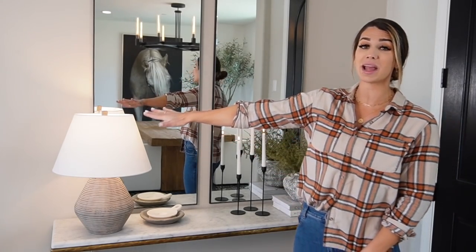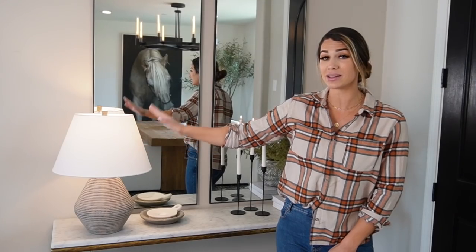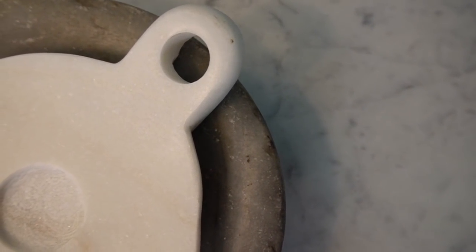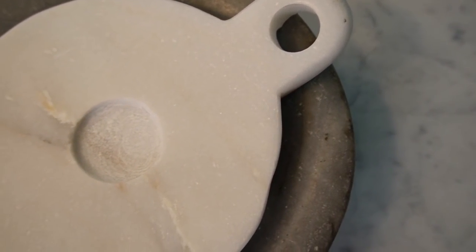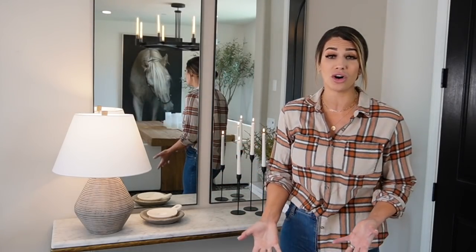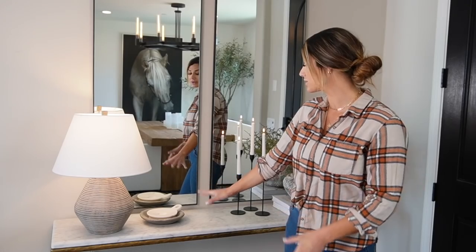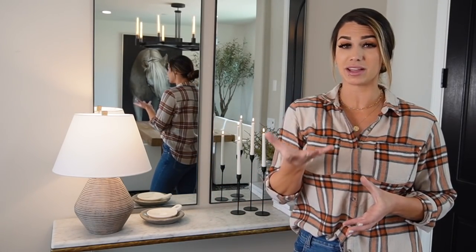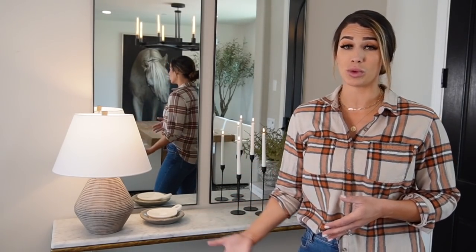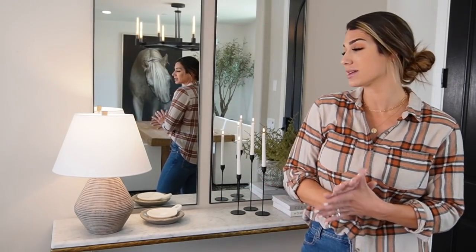Starting on the left side: this lamp is from Studio McGee — I believe this is still in stores, it was from her spring line last year. To the right of that lamp are two different dishes: I have a vintage marble dish and then the marble Amazon dish from my Amazon haul. I also used my rice trick on this particular style, giving that smaller dish an elevated look. You could add a candle with some wick cutters, or style it just as is — I like it a bit more simplistic.